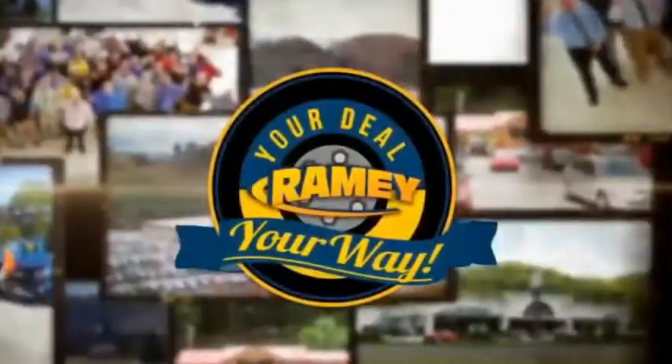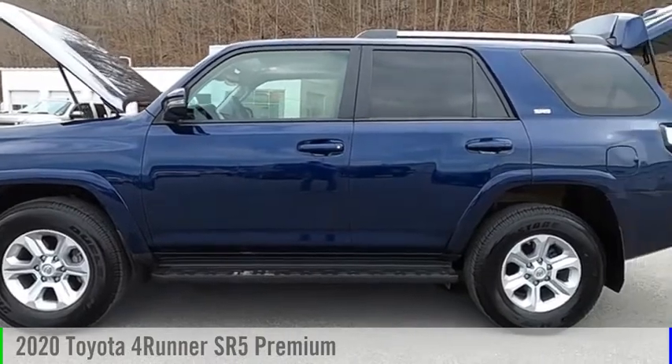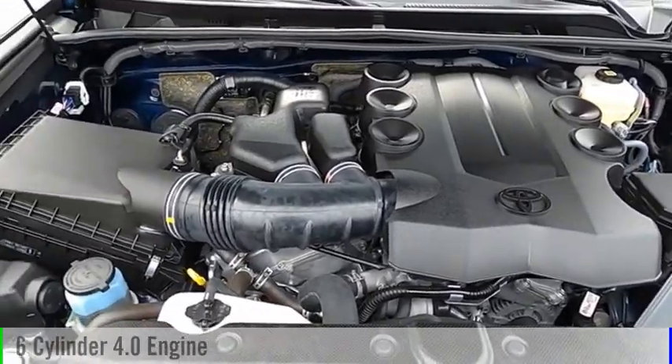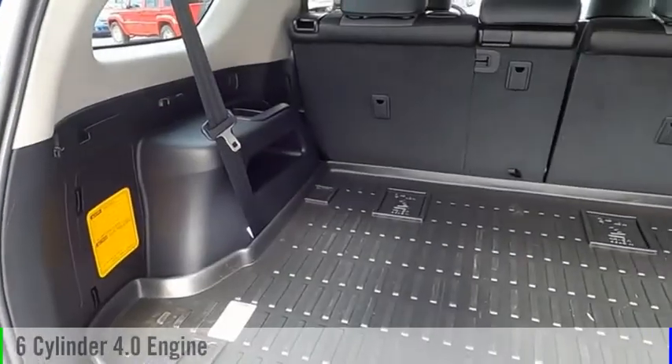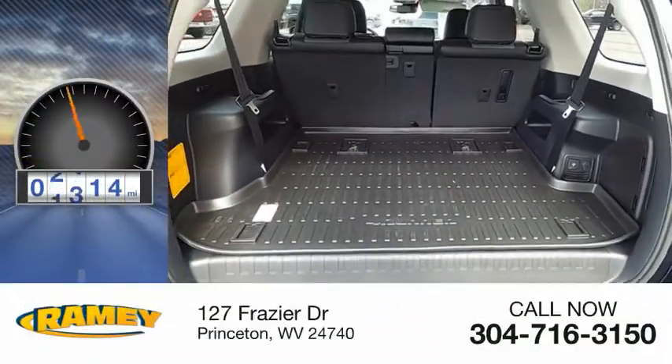Raimi, it's your deal, your way. You are going to love the 2020 4Runner. This vehicle is powered by a four-wheel drive, six-cylinder, 4.0-liter engine, and comes with an automatic transmission. This vehicle has less than 4,000 miles.